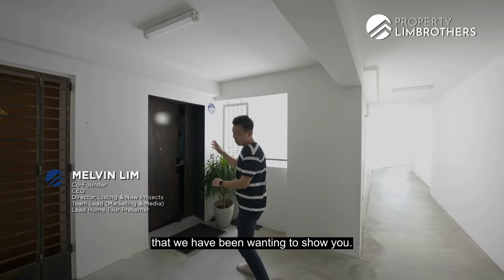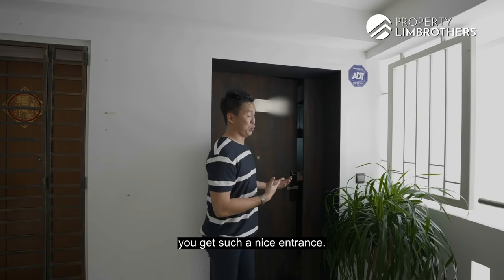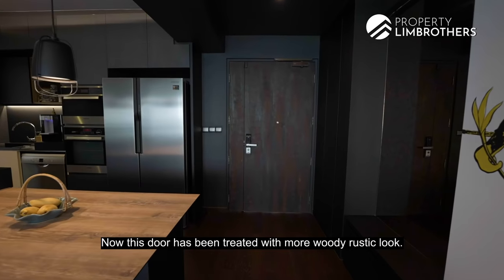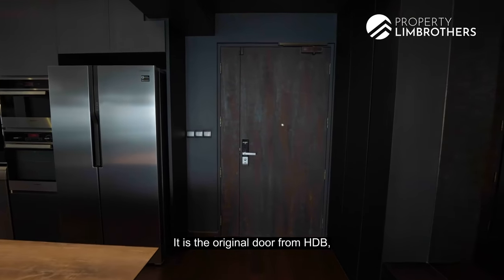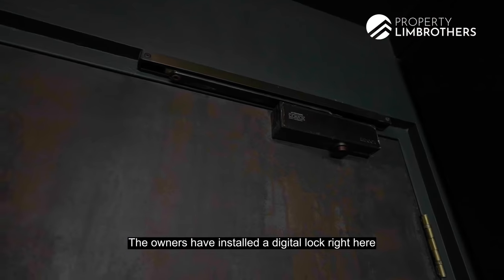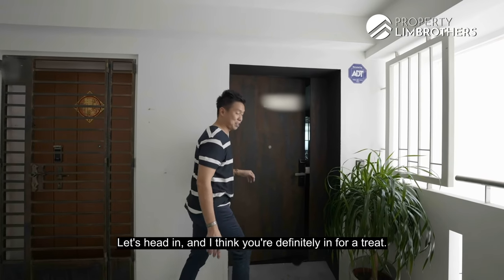This is the unit that we have been wanting to show you, and the very first look is that you get such a nice entrance. This door has been treated with a woody, rustic look — it is the original door from HDB, it just looks so different. The owners have installed a digital lock here so it looks really modern. Let's head in — you're definitely in for a treat.